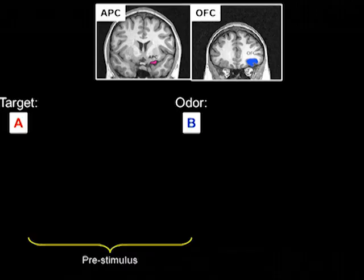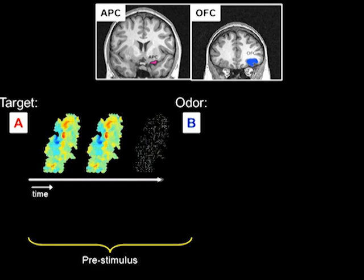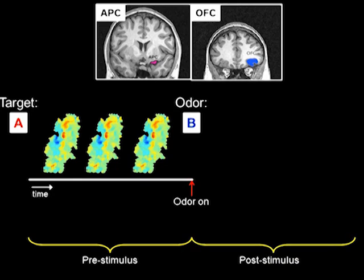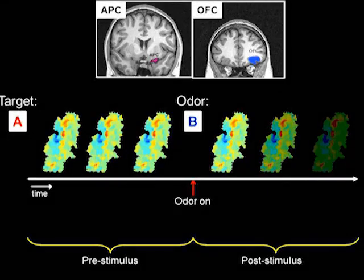These findings indicate that olfactory selective attention biases perceptual performance towards task-relevant stimuli. Multivariate pattern analysis of the fMRI data revealed two distinct regional profiles. Consider a trial involving target A expectation followed by odor B presentation. In APC and OFC, pre-stimulus ensemble patterns reflected the identity of the odor target even before odor onset. Of note, these target pattern representations persisted even after odor onset and even if the odor stimulus was incongruent with the expected target.